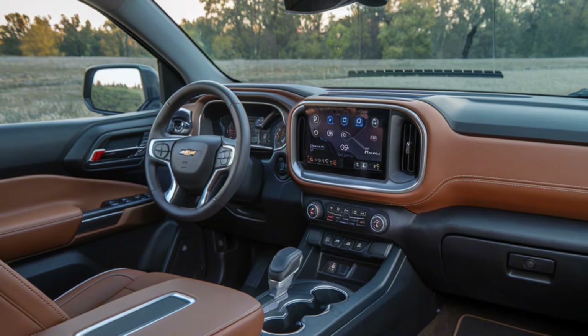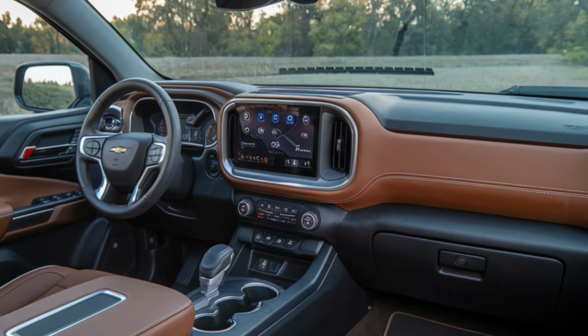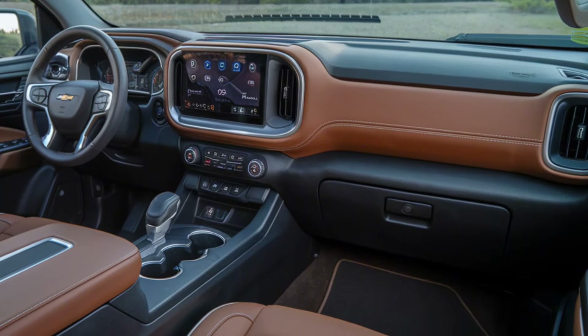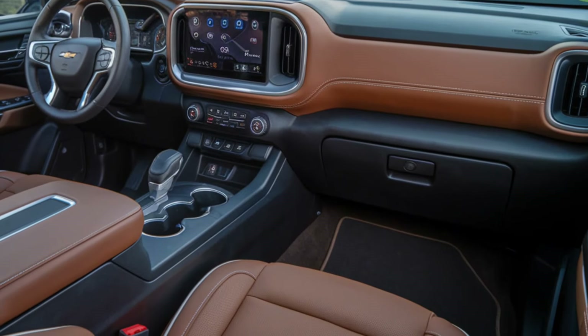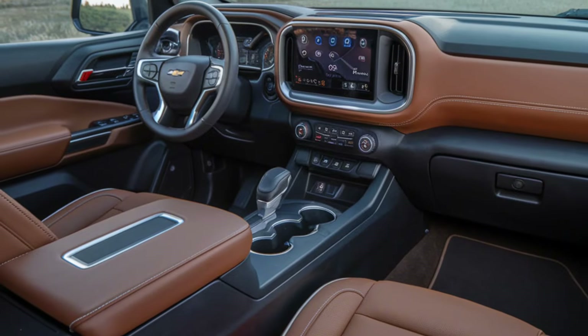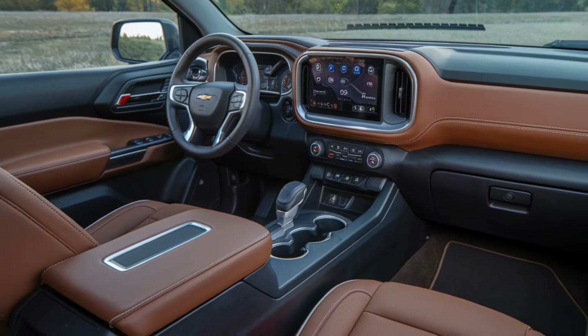Higher trims add luxury touches like leather upholstery, ambient lighting, and heated seats. The rear seats can be folded for extra cargo space, making it perfect for long drives or work needs.